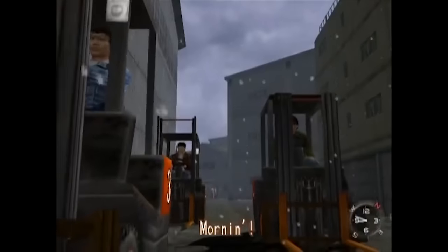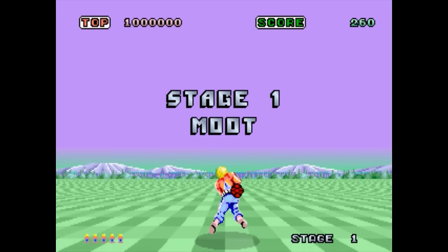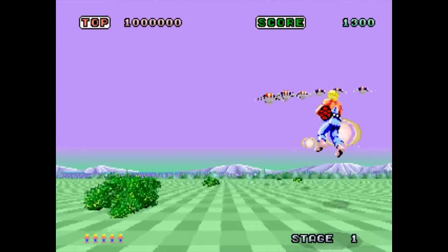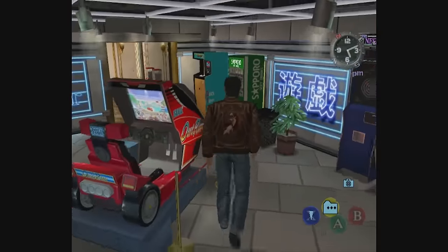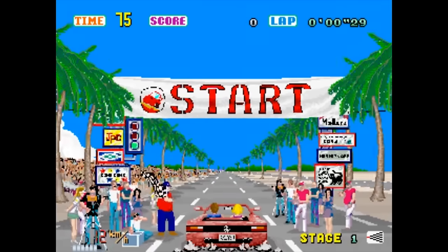Shenmue is ostensibly a game about tracking down your father's mysterious killer, but only when it doesn't get in the way of your busy schedule of pallet shifting and forklift truck racing. As if getting a part time job wasn't time consuming enough, you can also waste time and the money you've earned on classic Sega arcade games. Space Harrier and Super Hang-On, both designed by Shenmue's director Yu Suzuki, are playable in Ryo's local arcade. It gets even worse when you get to Hong Kong in Shenmue 2, with the inclusion of a deluxe Outrun cabinet, playable for $5 a throw no less.